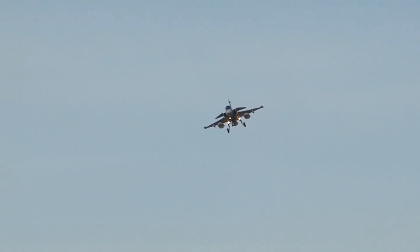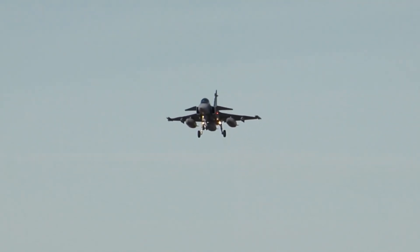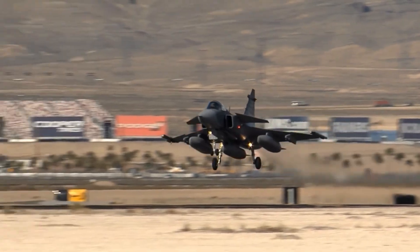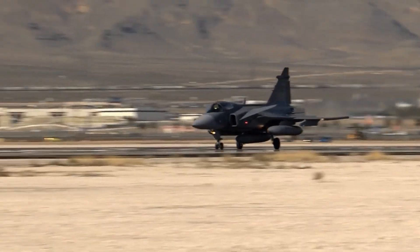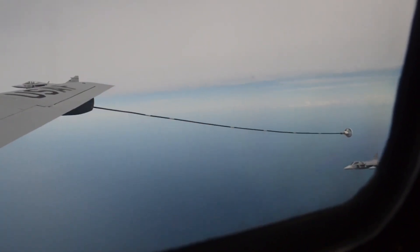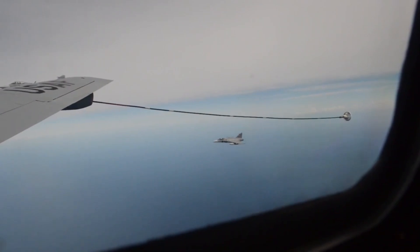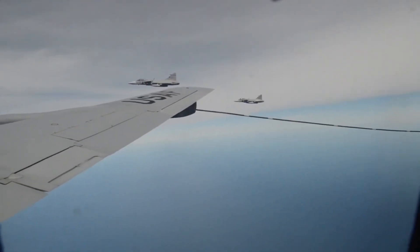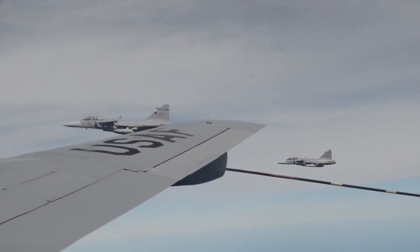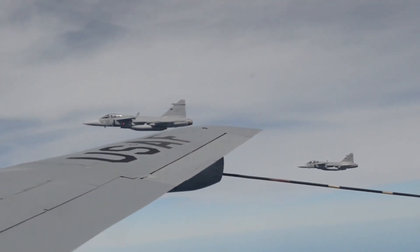Pick one fighter jet for a life-or-death dogfight — the legendary F-16 or the Swedish underdog, the Gripen. Most people would go with the F-16. It's battle-proven, fast, and has taken down enemy aircraft. But in simulated battles, the Gripen has outmanoeuvred F-16s. Its delta canard design makes it one of the most agile fighters in the world. It can turn sharper, climb faster, and sustain high-G manoeuvres without losing control. In a close-range dogfight, the Gripen's ability to point its nose at the enemy first is lethal.